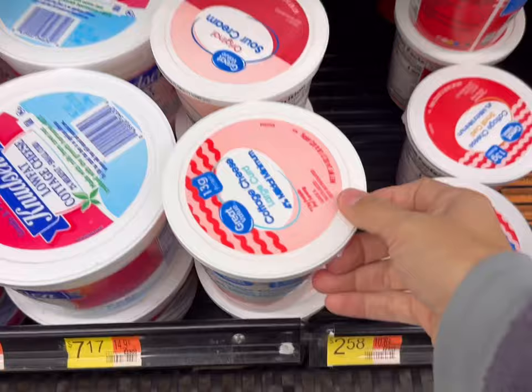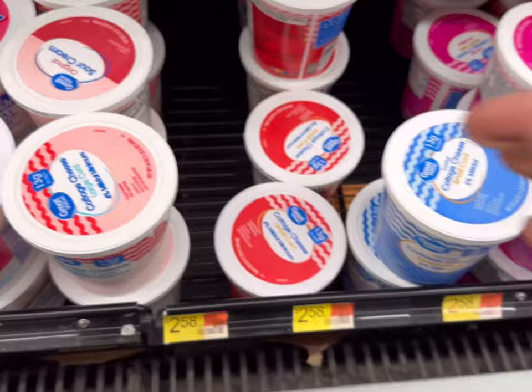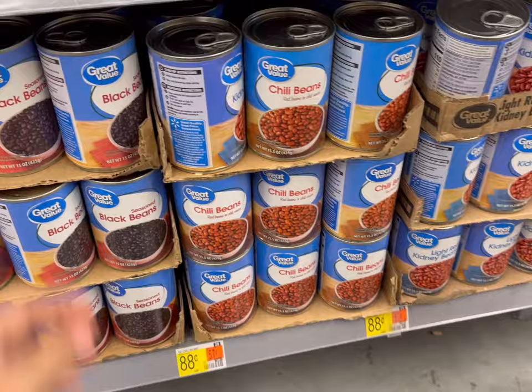They have rotisserie chickens at Walmart for $5.97. Looks like they have cottage cheese for $2.58 for the 24 ounce, so we're going to get that here. Cream cheese is $1.54 here. They've got black beans for $0.88 for a can, and chili beans are $0.88 per can.